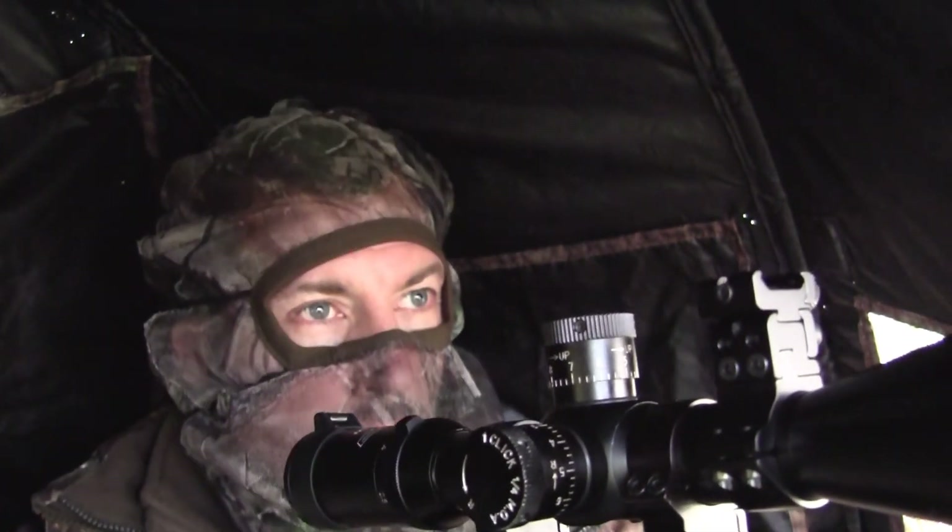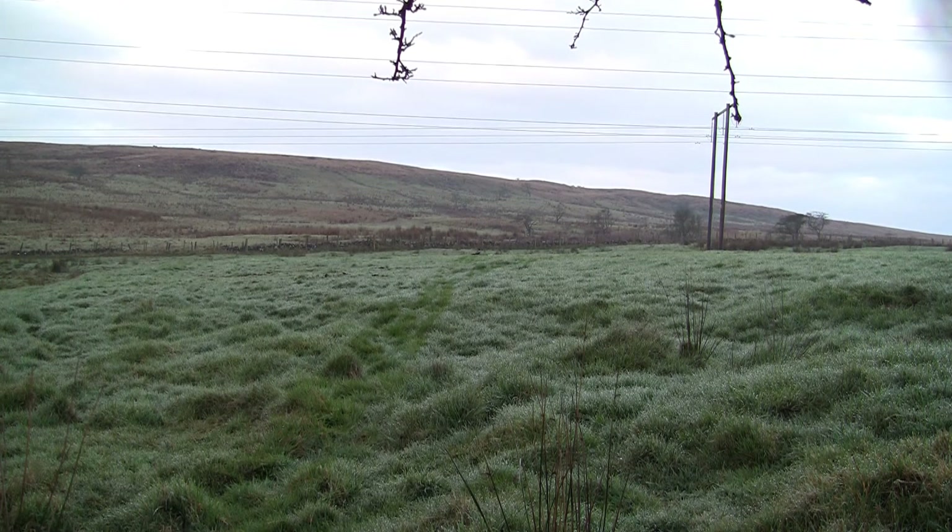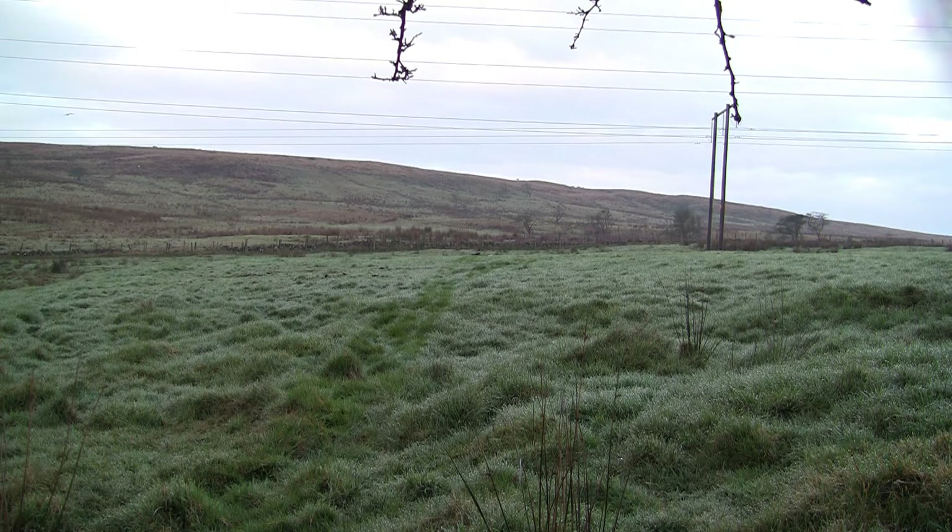The rifle I'm using is a Ruger 10-22 in .22 rimfire, firing Winchester hollow point subsonics. It's quiet and it's accurate, but reliability can be a problem sometimes with these semi-automatics. It's a better tool for the job than an air rifle — even the FAC — as the wind up here can pick up very suddenly, and these crows can be hard enough to shoot at the best of times.